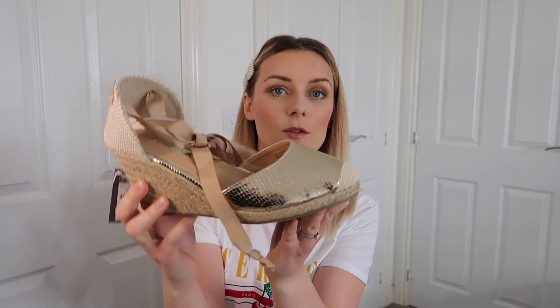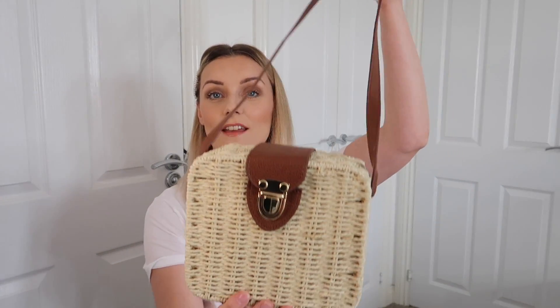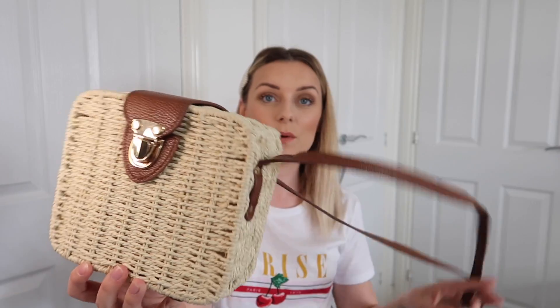I picked up these espadrille wedges with ankle ties — got them in a size 5 and they were £14. The heel height is quite nice — not too high. They came in other colours as well, so if you're wanting some espadrilles this summer, go check out Primark's selection.